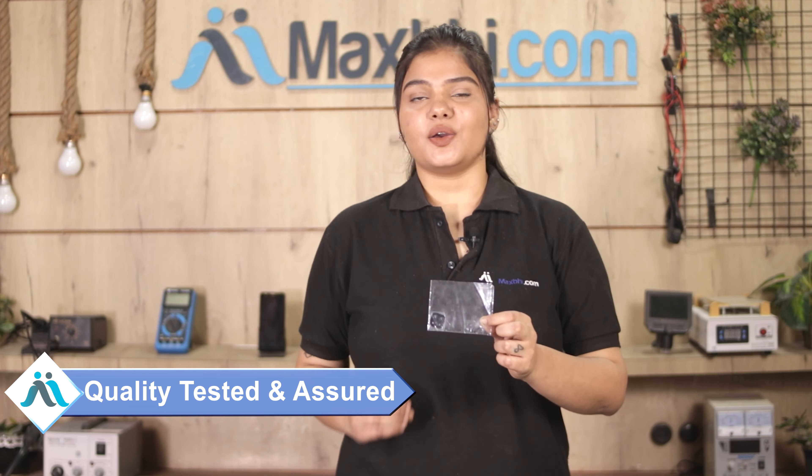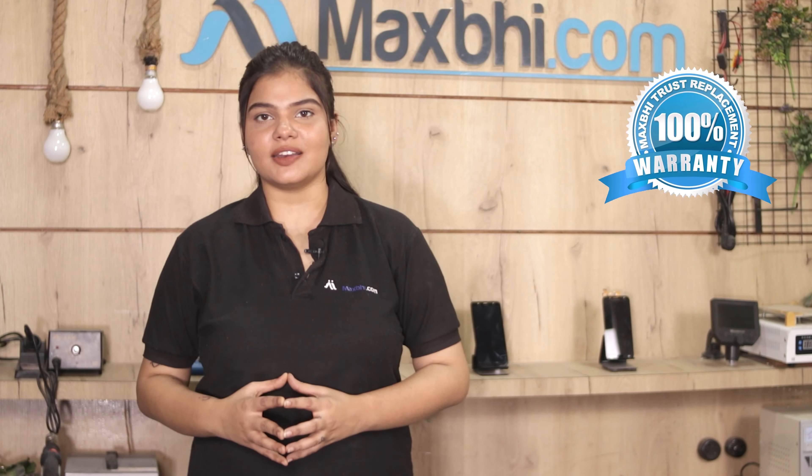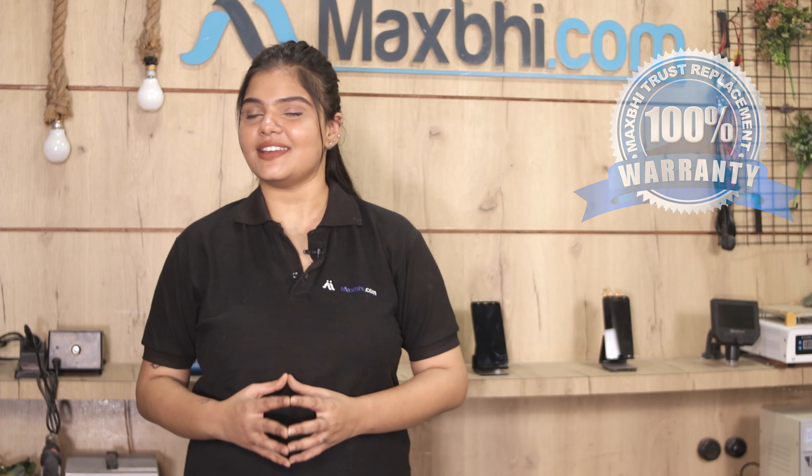This camera lens goes through a check and inspection by our quality team, and only after quality assurance is it sold. Also, the Xiaomi Redmi Poco C3 camera lens comes with MaxBee Trust Replacement Warranty, so you can be sure that after buying the product, you are fully covered.